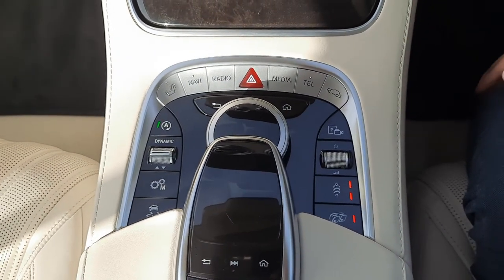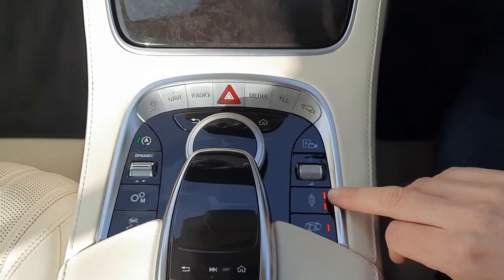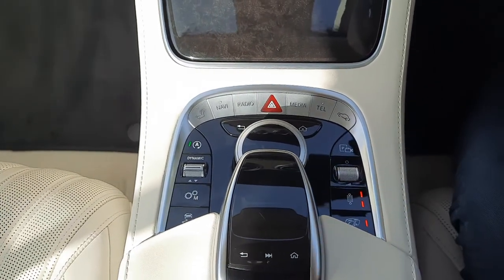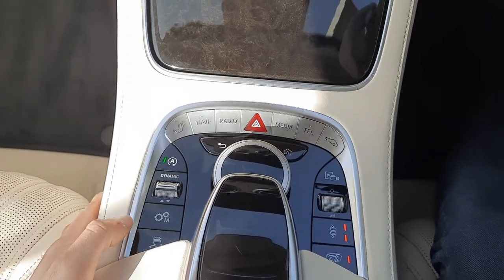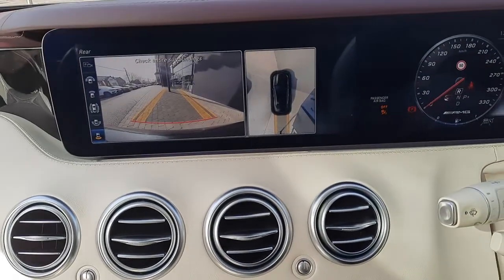In the centre console you'll also see the exhaust amplifier, the suspension settings, volume control, Parktronic system, traction control, and the option to change the gearbox over to manual.